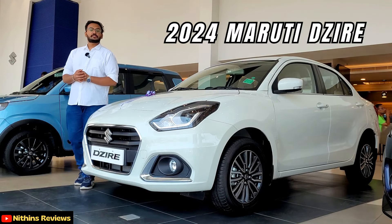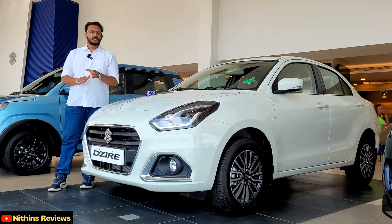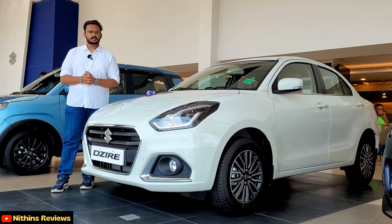This is the Desire car of 2024. In this video, we will talk about the features of this car and we will talk about the price of this car on-road.